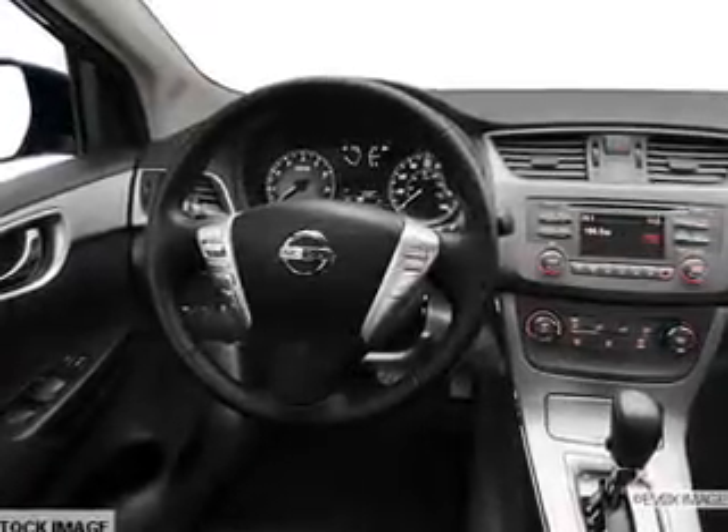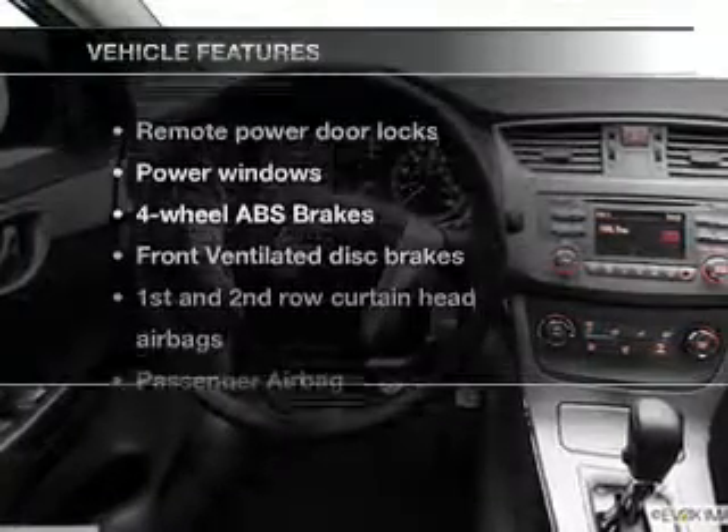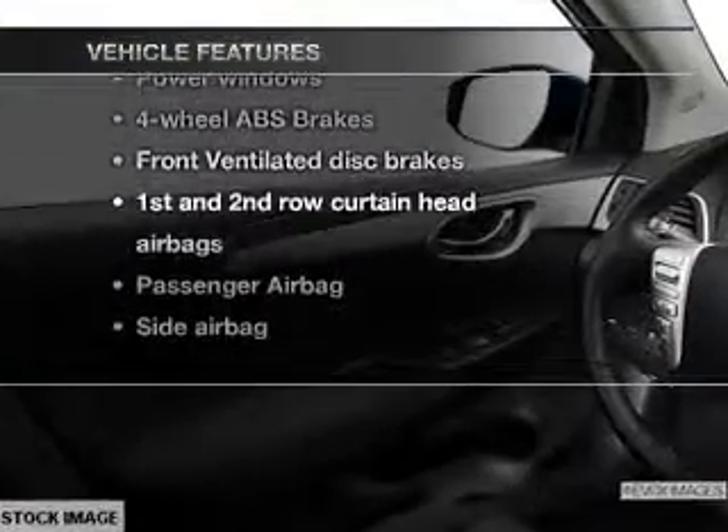Anti-lock brakes help you bring your vehicle to a safe stop. Plus, enjoy these notable features that are included in this vehicle: power door locks, power windows, an AM FM stereo with a CD player, power mirrors, power steering.